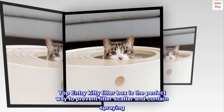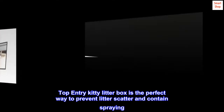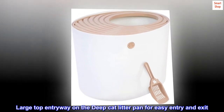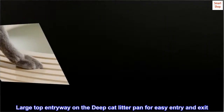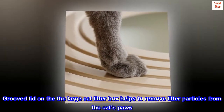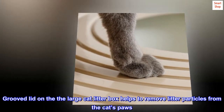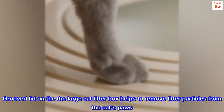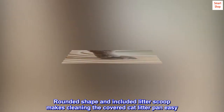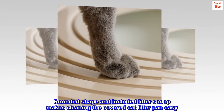Top entry kitty litter box is the perfect way to prevent litter scatter and contain spraying. Large top entryway on the deep cat litter pan for easy entry and exit. Grooved lid on the large cat litter box helps to remove litter particles from the cat's paws. Rounded shape and included litter scoop makes cleaning the covered cat litter pan easy.